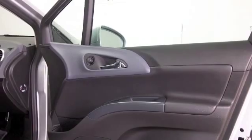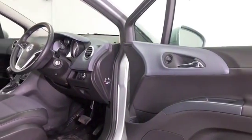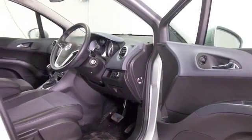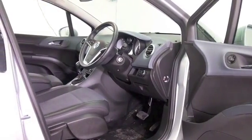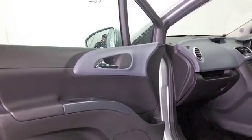It's got an auto box — easy to drive. Half leather inside, air conditioning, remote locking, all round electric windows, radio and CD player, and it's only covered just over 4,000 miles, so that's not too many for its year.